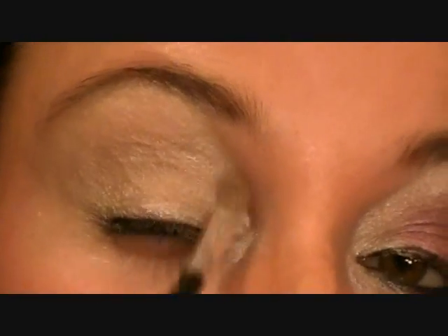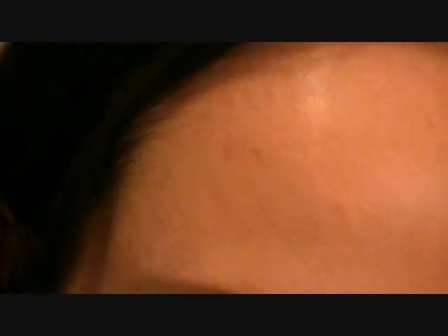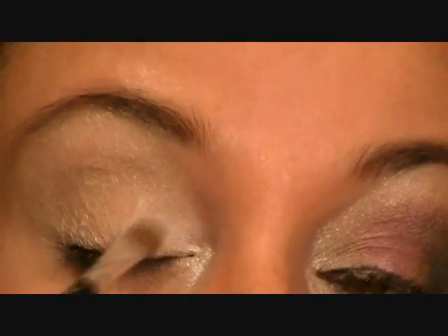The next color I'm going to use as a highlight is called Heaven. This is quickly becoming my new favorite highlight because it is super super white and super pigmented - just the perfect color to use as a highlight. I'm going to do that all the way up to my brow bone, and this is going to make my eyes pop out just a little bit more. I'm going to take that white and do kind of a triangle here.